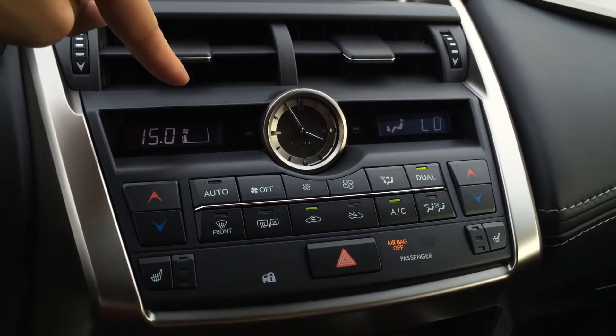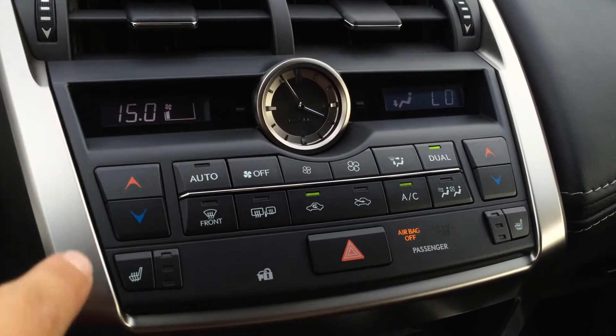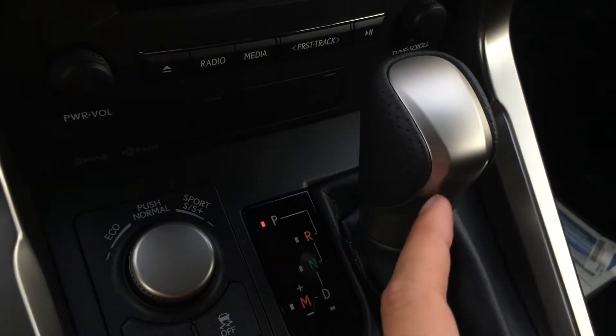Dual-zone climate control — two screens, one for driver and one for passenger. You have AC, front and rear defrost, heated side mirrors, analog clock, heated front seats with three settings, shortcut buttons for audio, and storage above it, with the F-Sport leather shift knob.